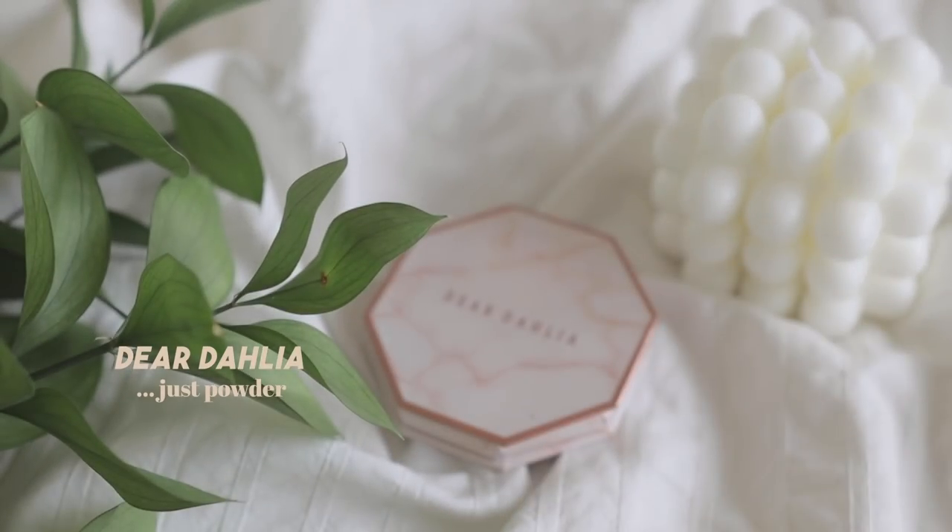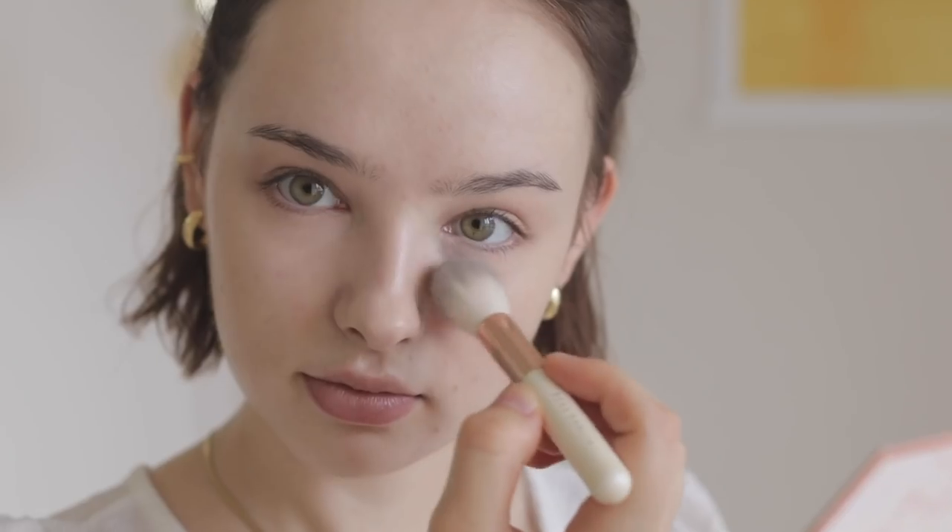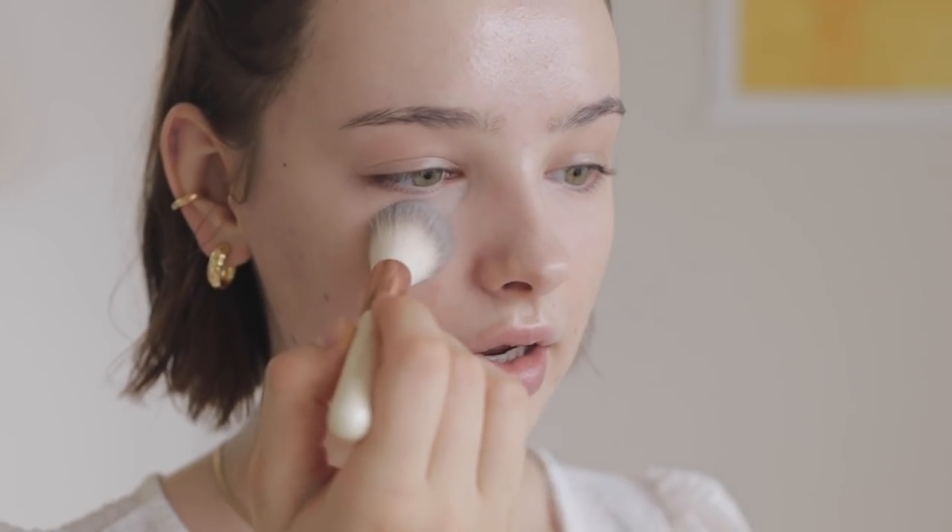Let me set my foundation and concealer with some powder. This is Dear Dahlia — it's called Blooming Edition Skin Paradise Soft Focus Shine Control Powder. Holy shit, these names are really long. Base is done. I think we're going to go into eyebrows first and then head on to contour and such.